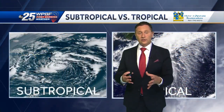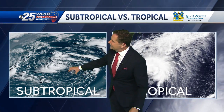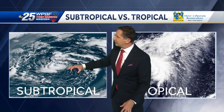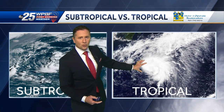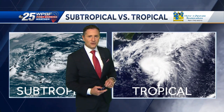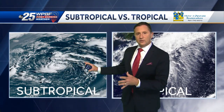Instead, it is called subtropical. One thing you'll notice when you look at it on a satellite picture is that a subtropical storm has a lot of empty space on both sides of it — a lot of sparse cloud cover — with some concentration in the center. But when you look at it compared to a tropical storm, which has condensed moisture coming in from the center, that's where things get much more clear.